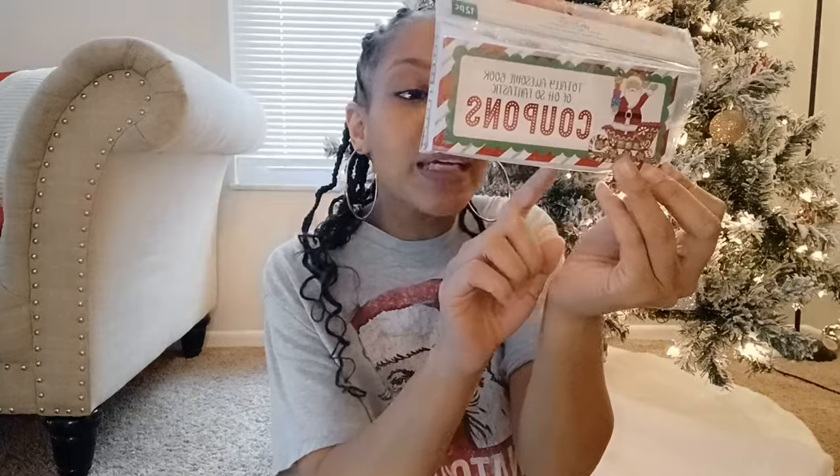Another thing I found at Michael's — I used a coupon and only paid 80 cents for this coupon book. He can pick whatever coupon he wants to redeem, and we can do whatever he'd like. There's a pajama day, movie night, pancake breakfast, build a fort, and all types of cute little activities. I thought that was nice for us to spend some family time together.